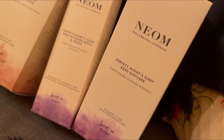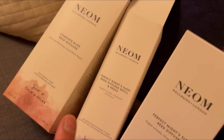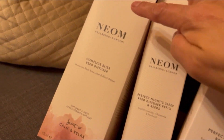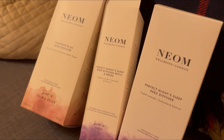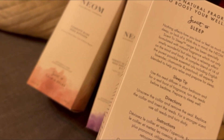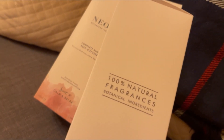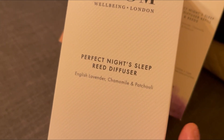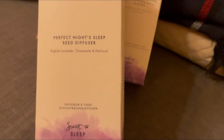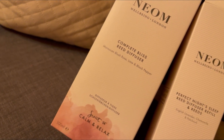Then we've got this one which is the Perfect Night Sleep Reed Diffuser, and this one is the refill. And then we've got the Complete Bliss Reed Diffuser as well — this one is scent to calm, relax and sleep. This one is for relaxing and I'm going to put it in the living room. Now the difference between the two diffusers: one is english lavender, chamomile and patchouli, and the other one is chamomile, ylang-ylang and cedarwood — that's the difference. The refill one has moroccan rose, lime and black pepper.